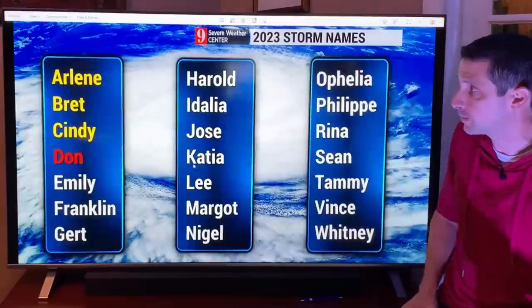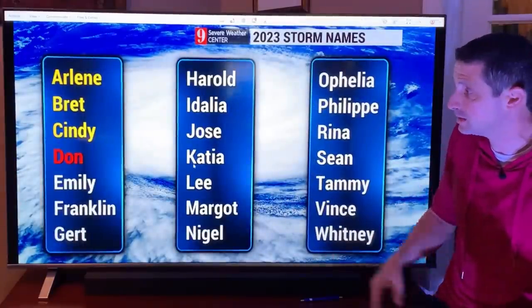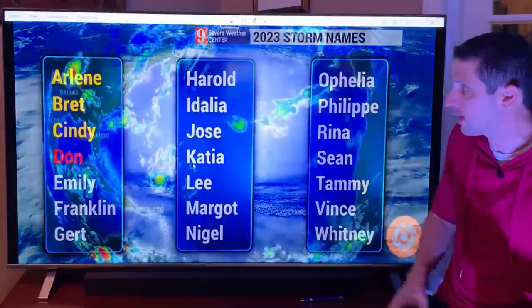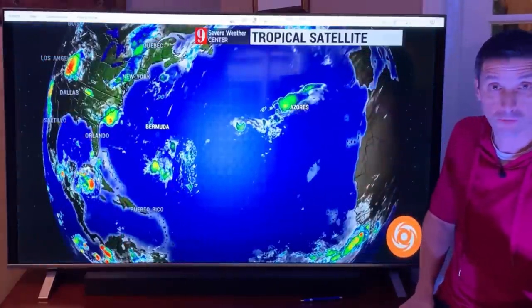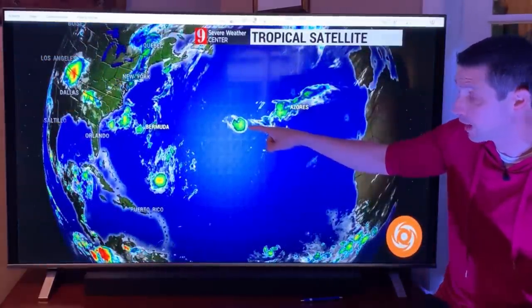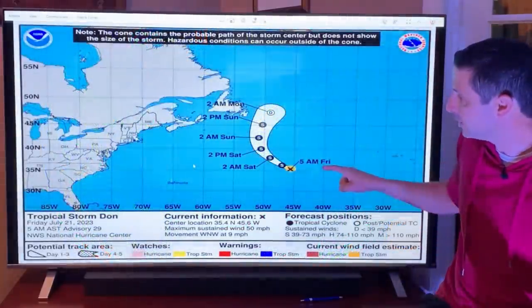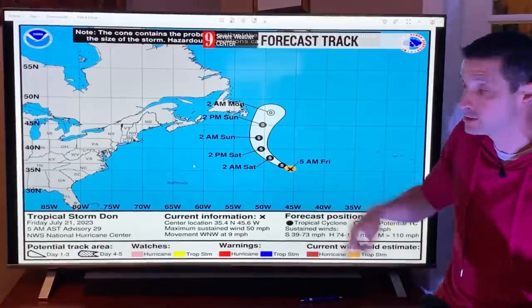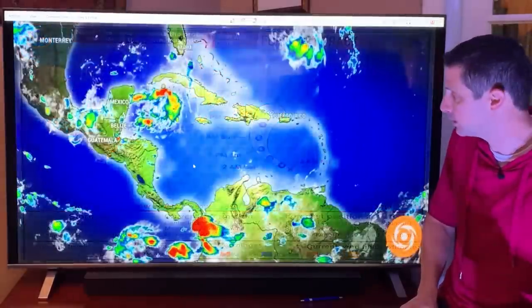Right now we have Don out there. We already had Arlene, Brett, and Cindy — it's been a busy start to the season. Emily is the next name on the list, Franklin and then Gert after that, Harold after that — hopefully not too many. Here's the North Atlantic — look at that speed right there. That is Don, and all on track for Don to eventually move to the north and then into the cooler waters and eventually fall apart.